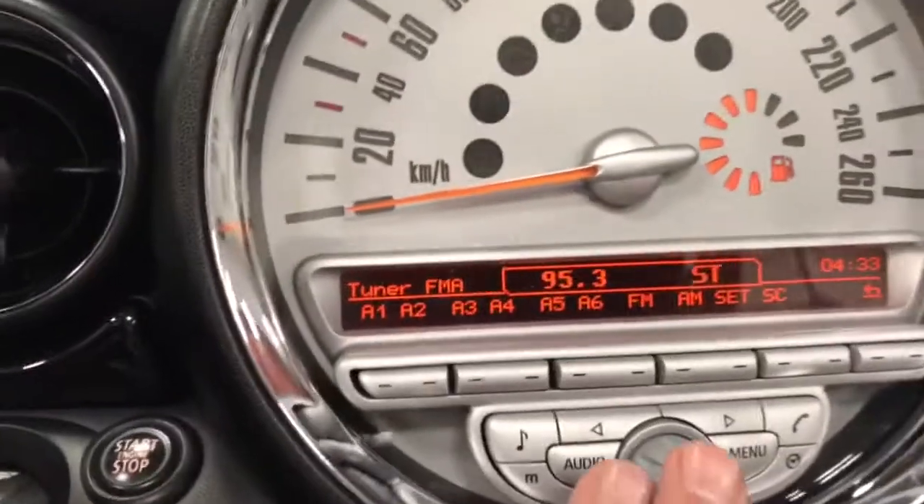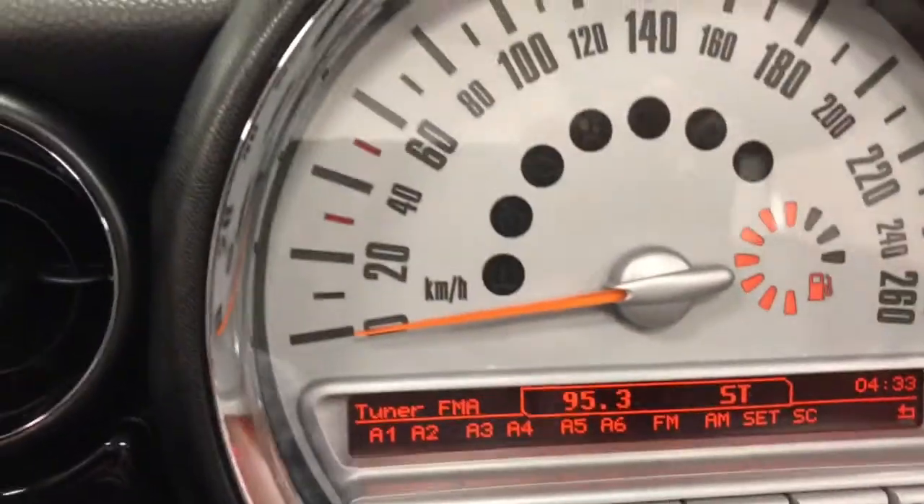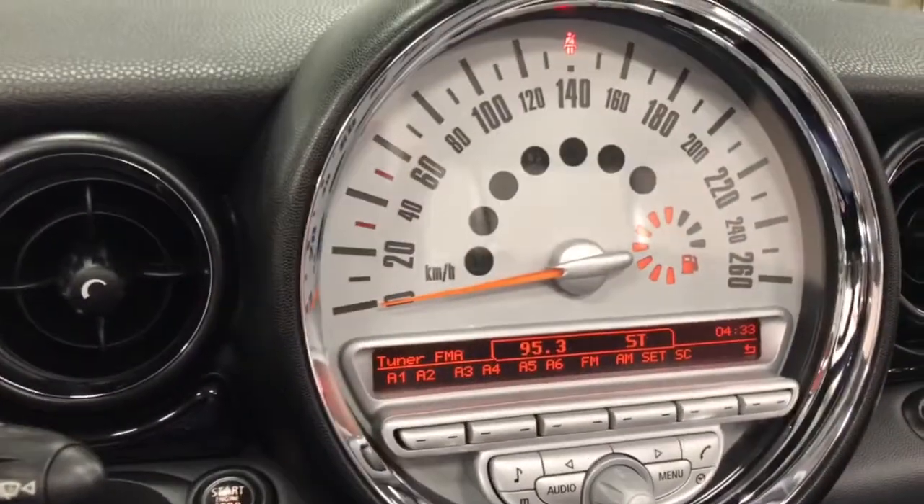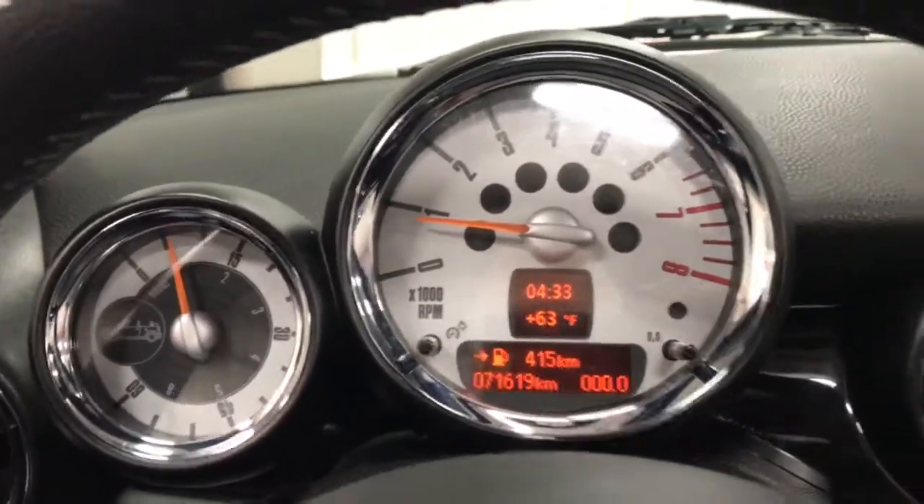Up here of course is all of your radio — on and off. It's a little funny to get used to, but you do get used to the speedometer being in the middle of the car and the tachometer being above the steering wheel. A little different than other cars, but just something to get used to.